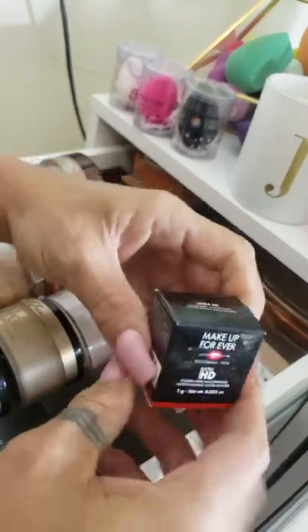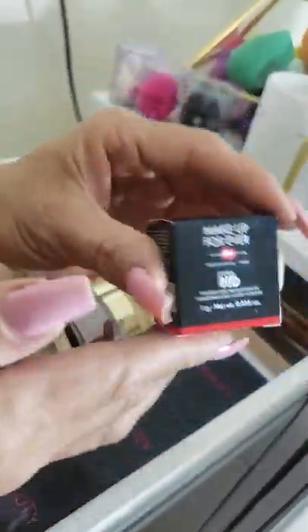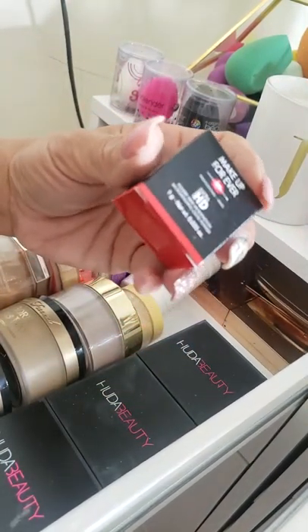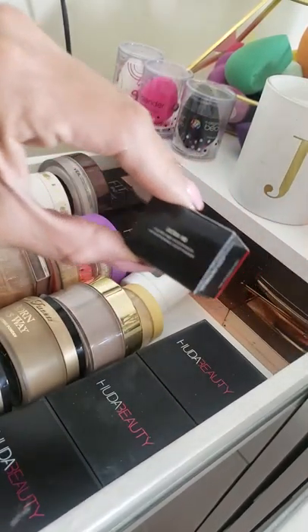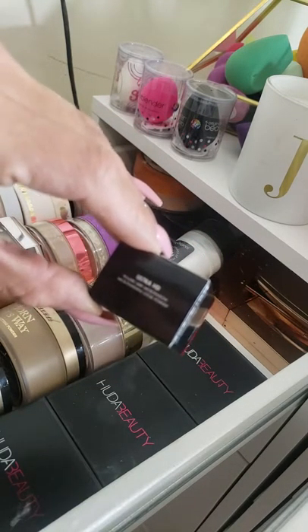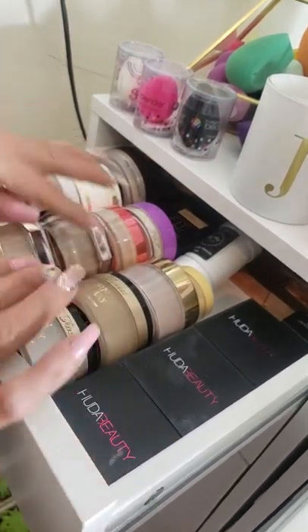This little one is the Makeup Forever Ultra HD Micro Definition Micro Finishing powder. Honestly I don't think I've ever used this. I'll probably keep it for traveling. It must be a very fine, mild powder.